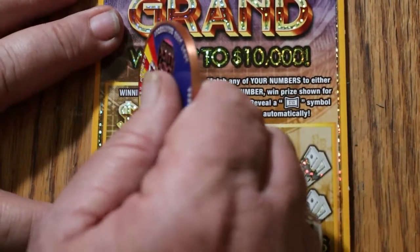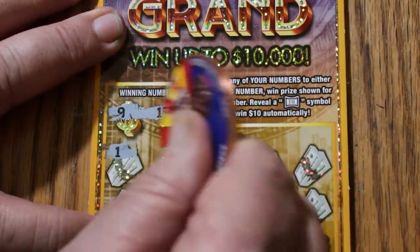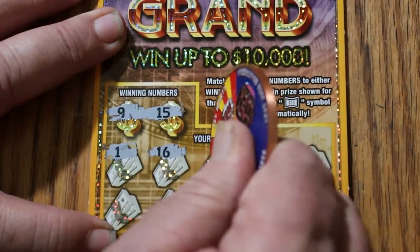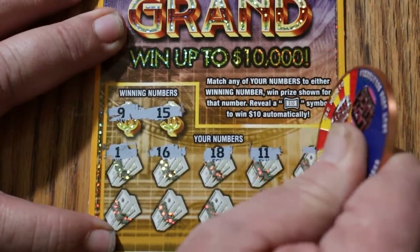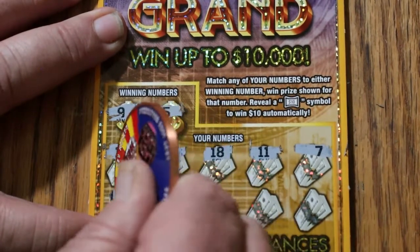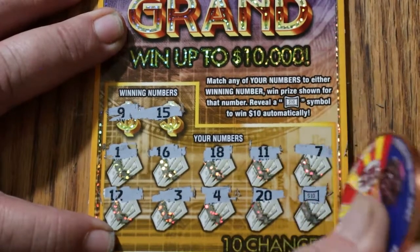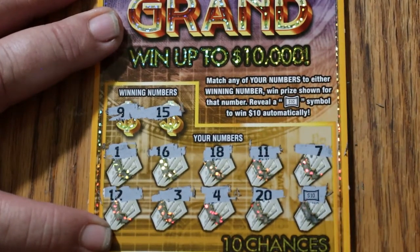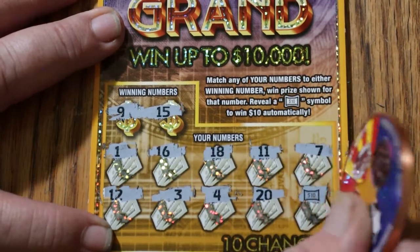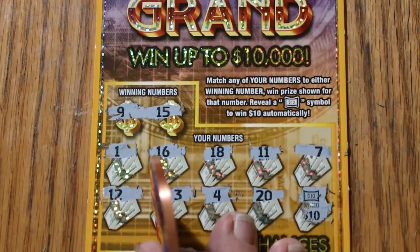Ticket 123. Can we get a back-to-back going? Numbers: 9, 15, 1, 16, 18, 11, 7, 12, 4, 20. Oh, looky that — we got the symbol for $10! Bam! That rates five bells. I'm pleased.